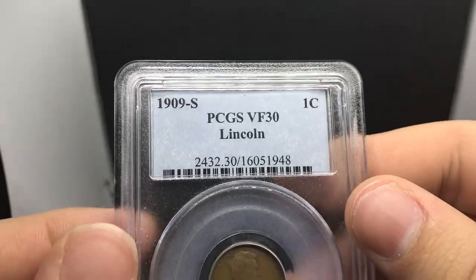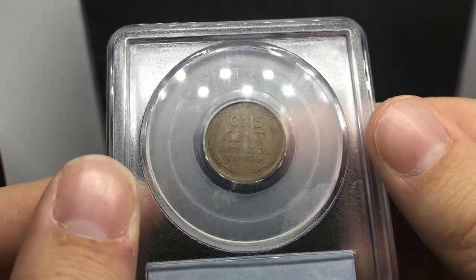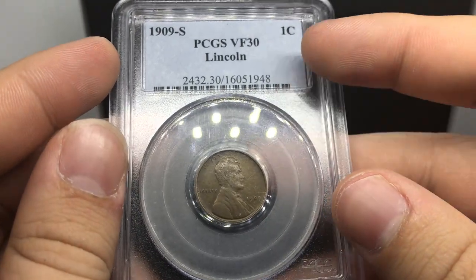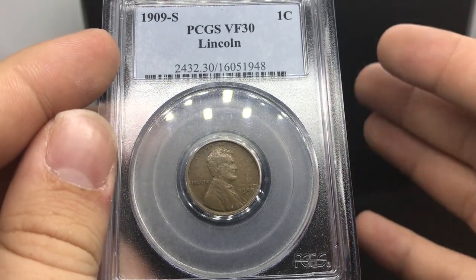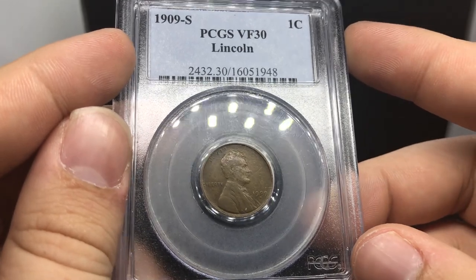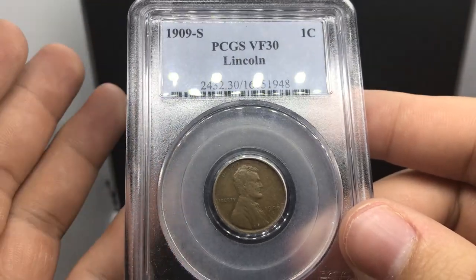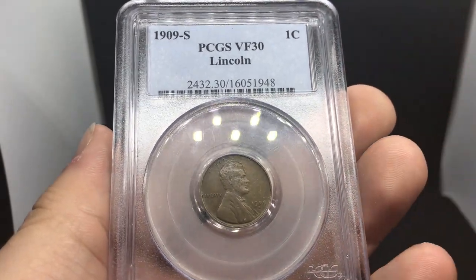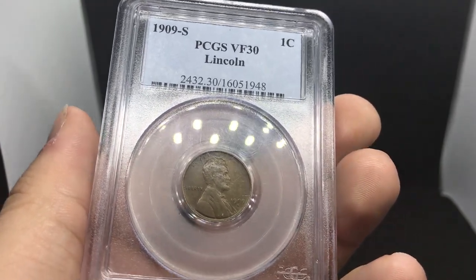Let's show you guys a few other things here. This is a 1909 S Lincoln cent graded VF 30 by PCGS. This one is not the VDB, but it is something that's close to it. It gives people that almost finish-line type of feel for their collection. Coins like this normally go for around $120 — that's not super expensive, but it gives someone the power to say, I own a nice 1909 S Lincoln cent and I'm so excited to put it in my collection.